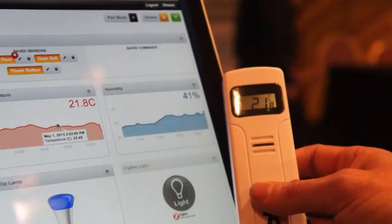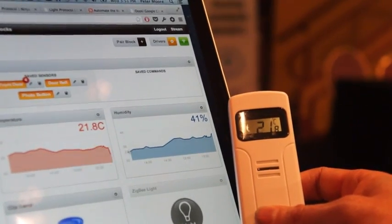We have a web service that lets you write software that really easily connects to sensors and actuators, so that you can create awesome applications.